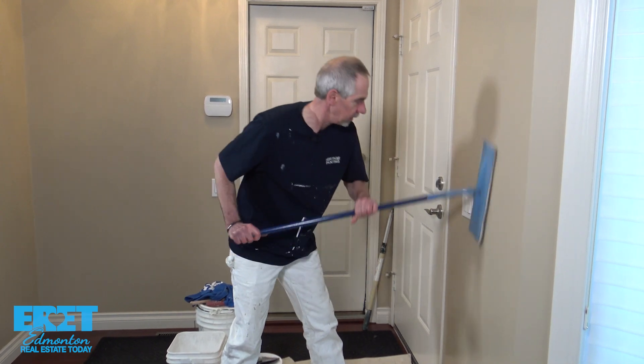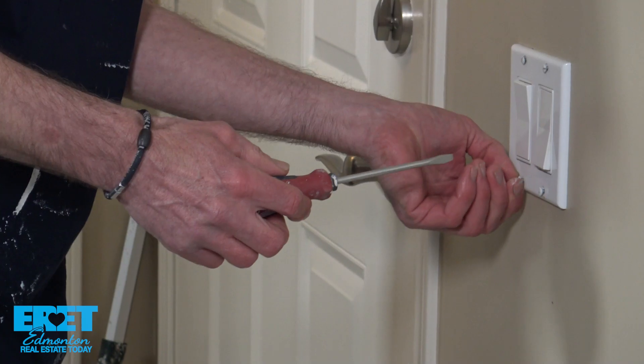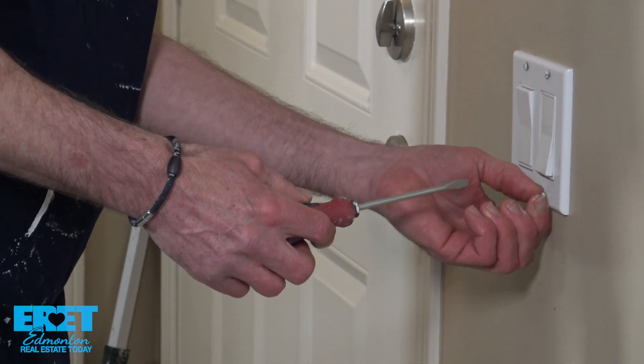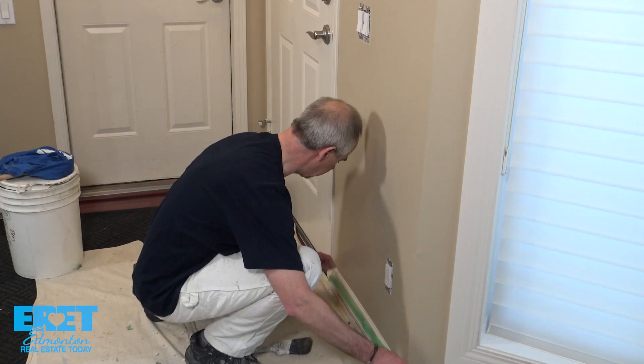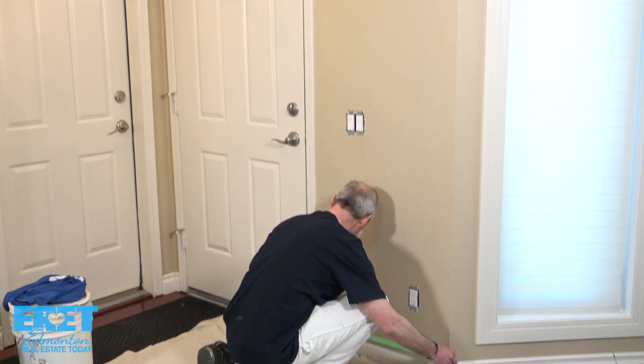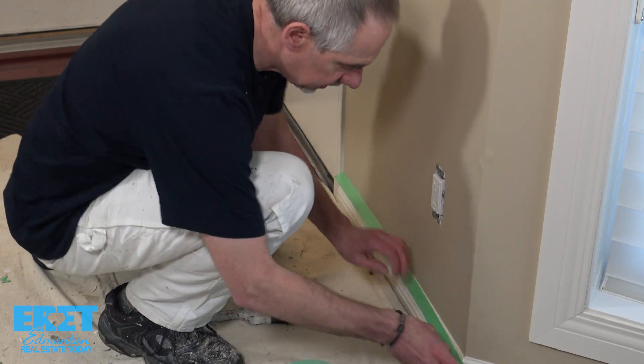They forget to maybe wash that soiled wall, or take their electrical plate off and they've hit that. Of course, if the wall is not washed, the paint won't stick. And even just the taping — a lot of people tape but they don't tape straight, so the lines aren't straight.